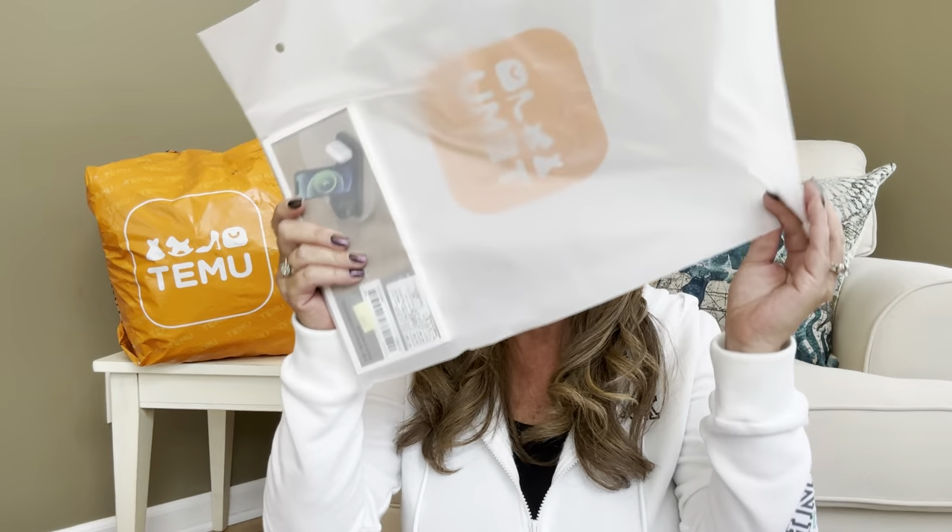Down to my last item — $7.49. All the links to the items I'm sharing will be in the description box, or there may be one main link to my favorite picks where you can also get that 30% off as a new Temu user. This particular item is a three-in-one wireless charging dock station. I am super excited about this because I want to know if it works.